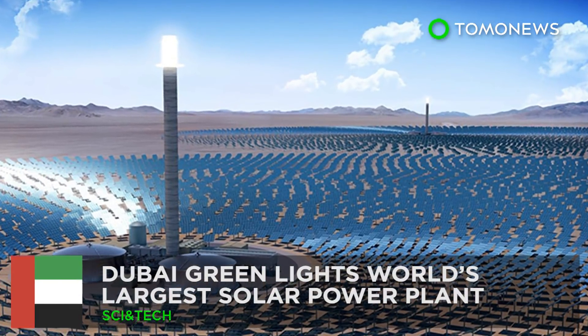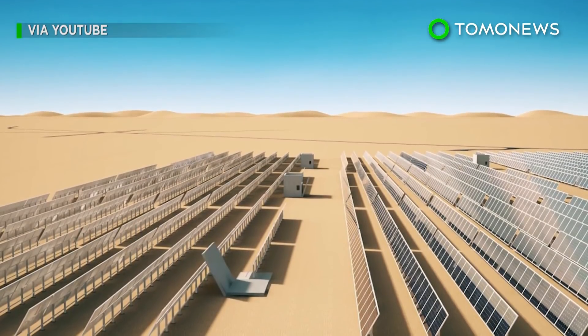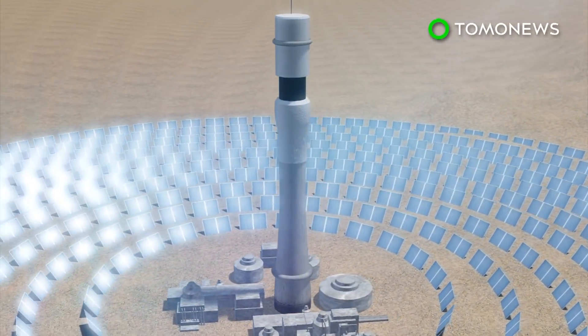Dubai has green-lit a 700-megawatt addition to the Mohammed bin Rashid Al Maktoum Solar Park — the world's largest concentrated solar power plant — which is about to get even more capacity.